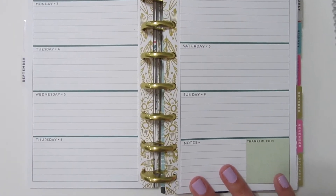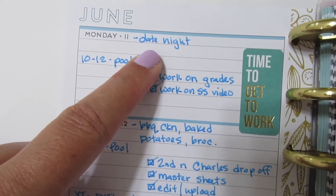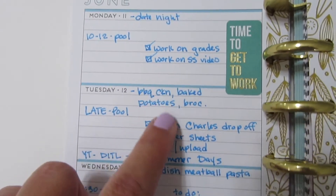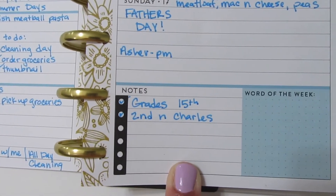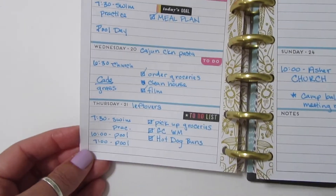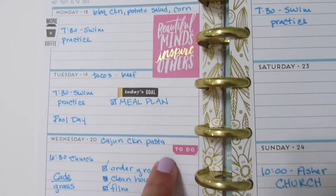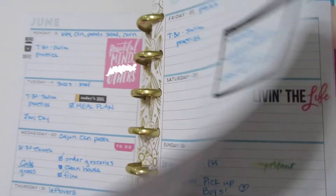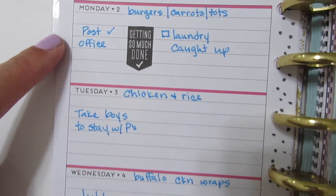I use my monthly view for just about everything — appointments, vacation days, school holidays, anything I need to see at an overview. Then I use my weekly pages to keep up with everything. Here's a look at a few examples: I keep meal plans at the top of each day, appointments on the left, and a to-do list for the day on the right. I also keep a running to-do list for things that aren't specific to any particular day.